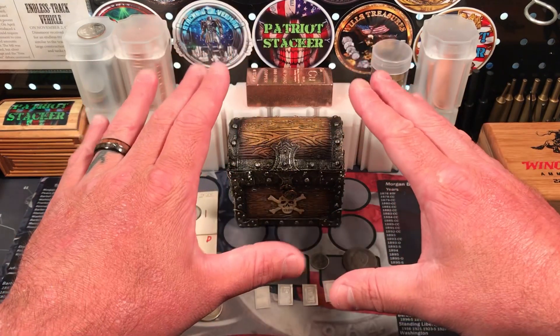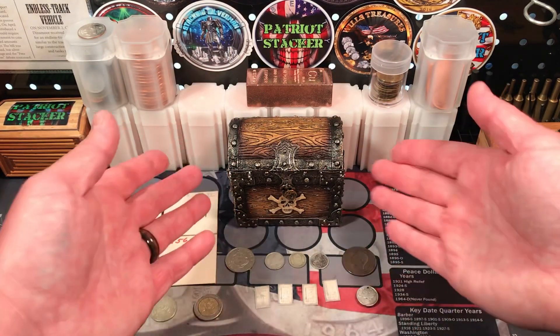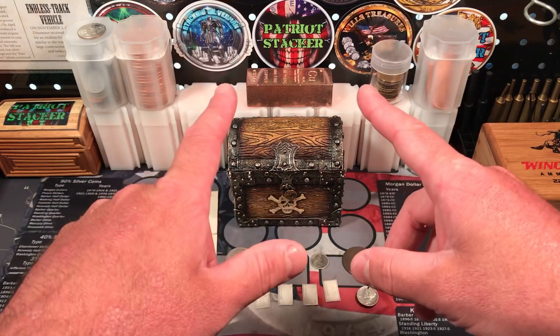What's going on everybody? Patriot Stacker here. I got some new coins, I got some cool stuff, and I got a mail call.